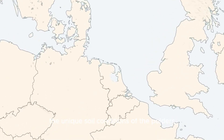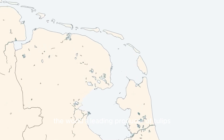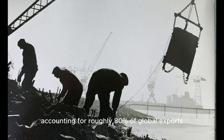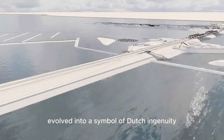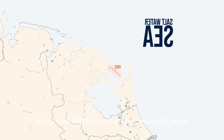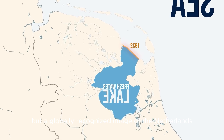The unique soil conditions of the polders have made the country the world's leading producer of tulips, accounting for roughly 80% of global exports. What began as a necessity to survive in a hostile environment evolved into a symbol of Dutch ingenuity and cultural identity. Today, tulip fields are not only an economic asset but a globally recognized image of the Netherlands.